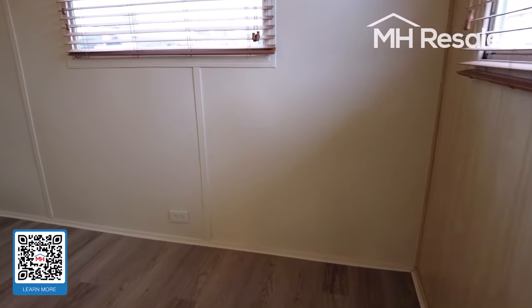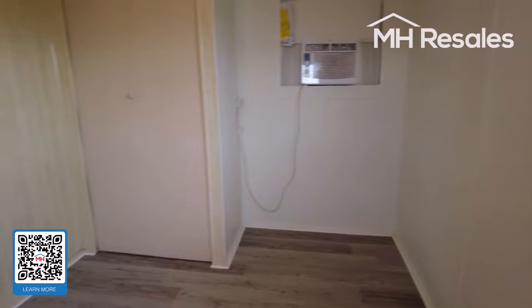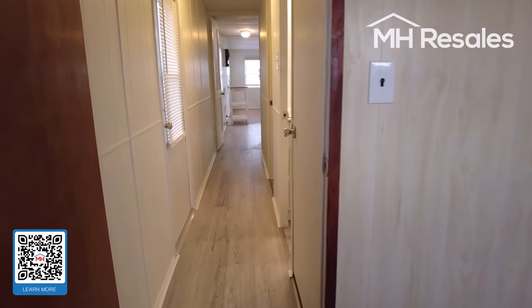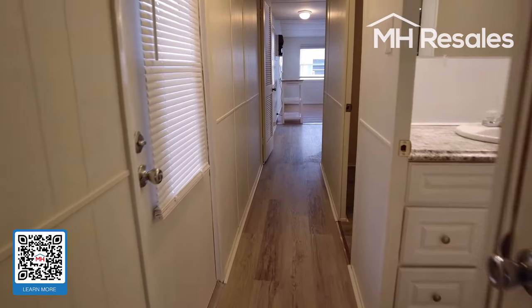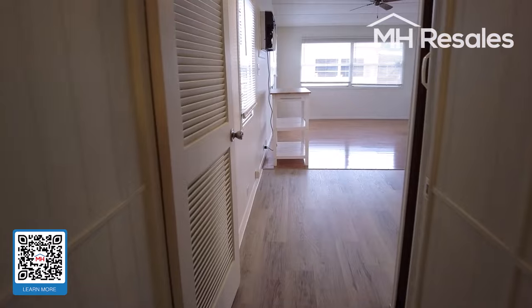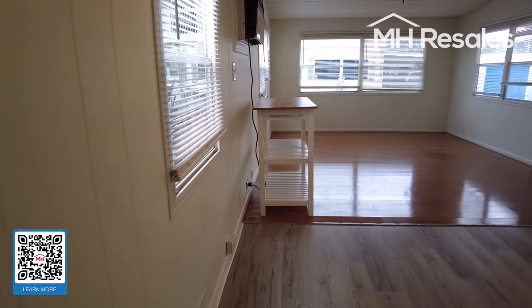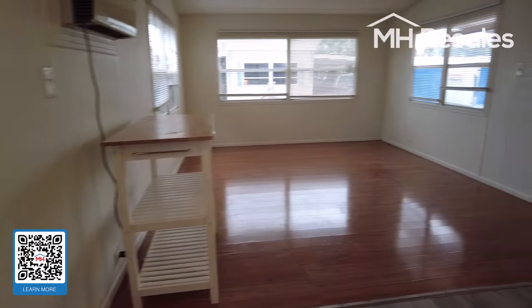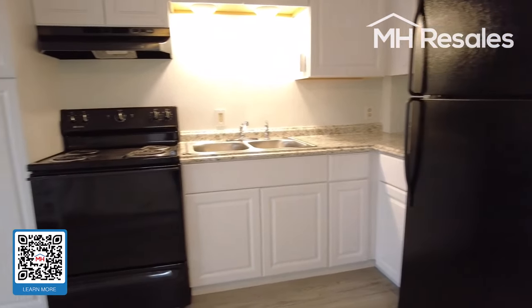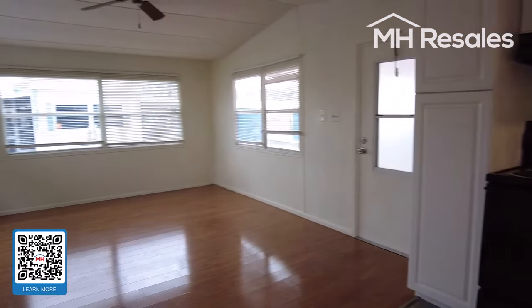Bedroom on the rear with a closet. And a view of the primary living area from this angle — kitchen and living room. That's the home.